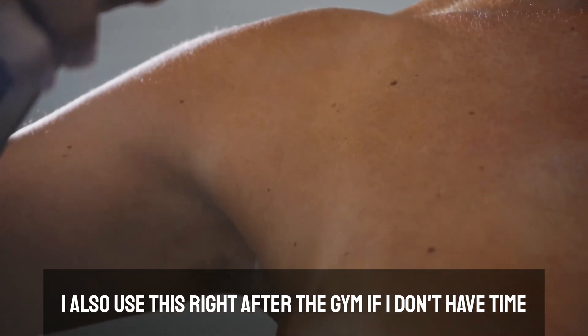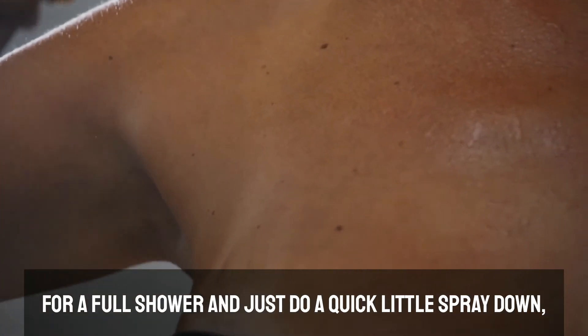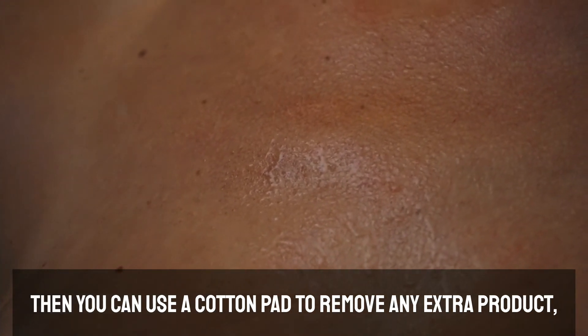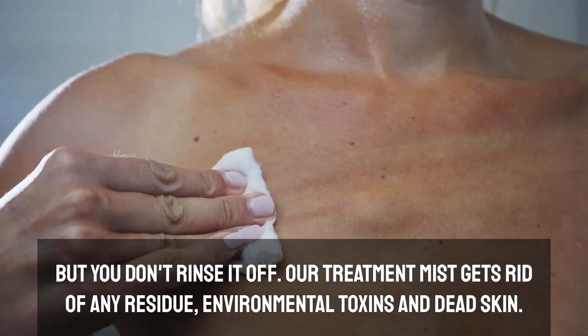I also use this right after the gym if I don't have time for a full shower and just do a quick little spray down. Then you can use a cotton pad to remove any extra product, but you don't rinse it off.